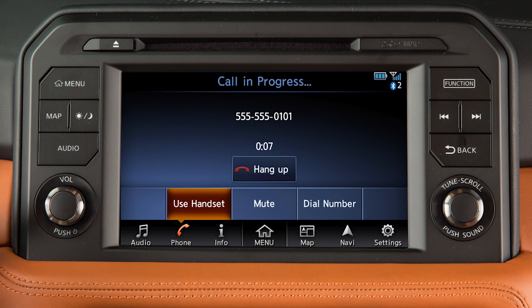While a call is in progress, you can touch 'Use Handset' to switch the phone call to the handset for privacy. Touch 'Mute' or 'Cancel Mute' to toggle the mute feature on or off. Or touch 'Dial Number' to send digits, such as when entering a PIN for voicemail.